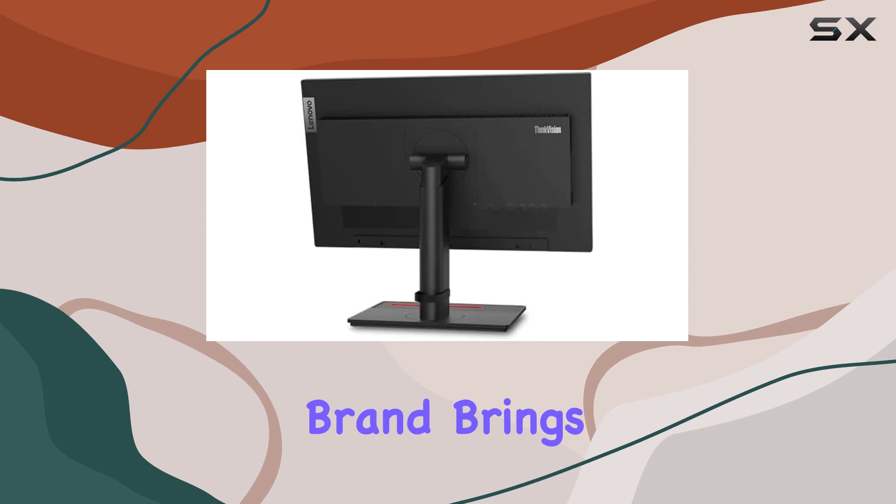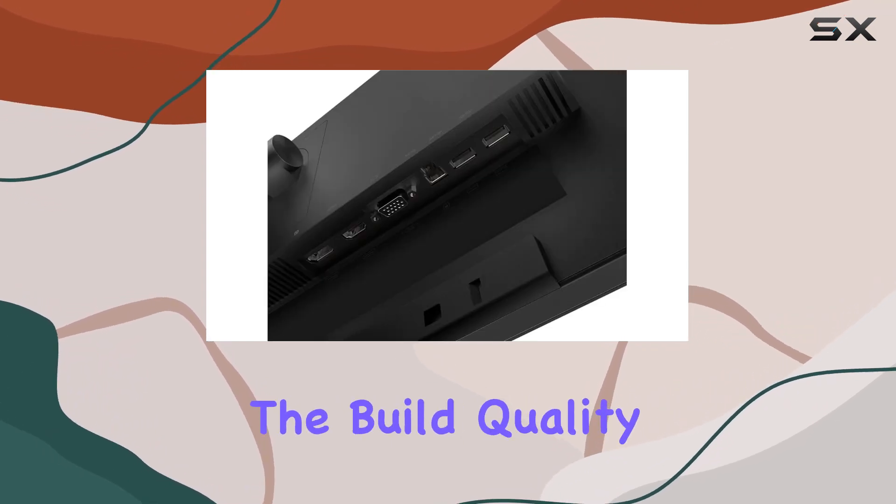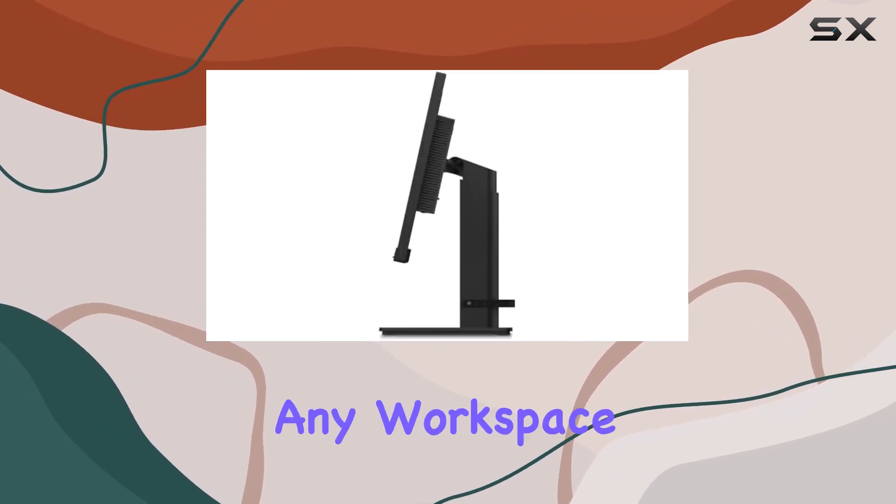Lenovo, a trusted brand, brings its signature reliability to the T22i20. The build quality is solid, and the design is sleek, fitting seamlessly into any workspace.